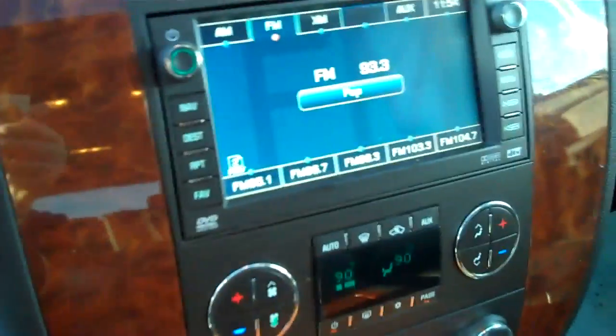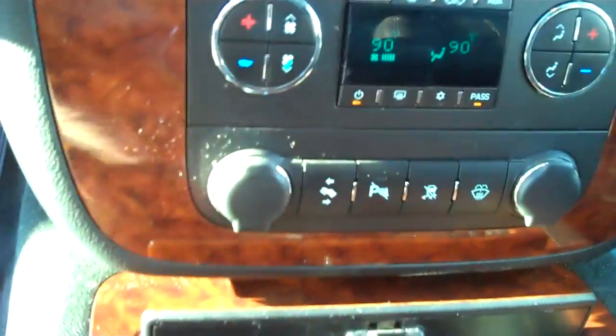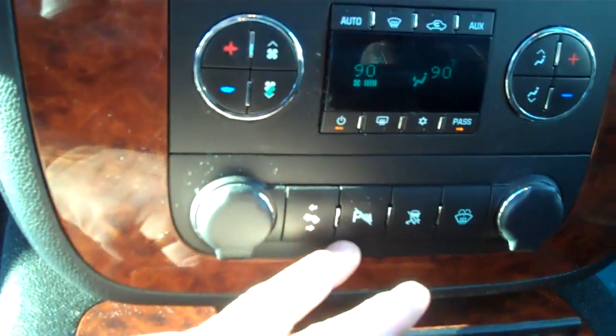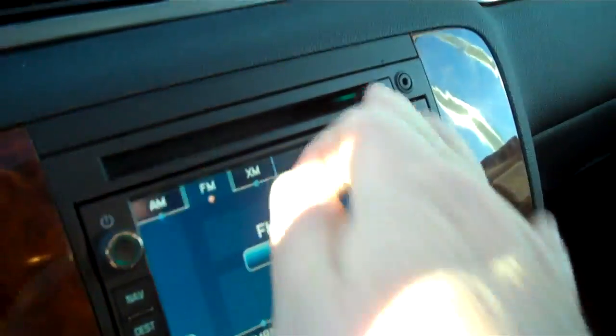Cruise control, redundant steering wheel controls. This has your DVD navigation, automatic climate control, power pedals, rear parking, dual power points, large center console box, MP3 plug-in.